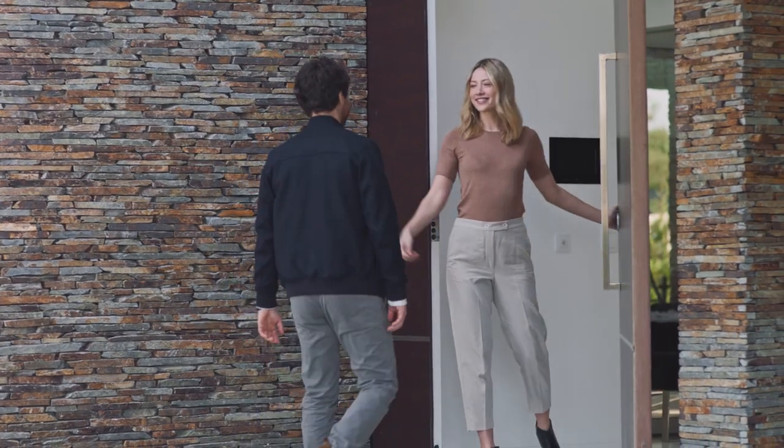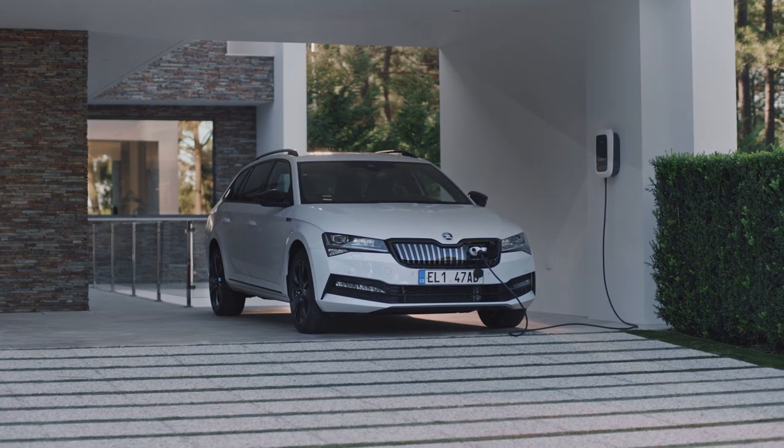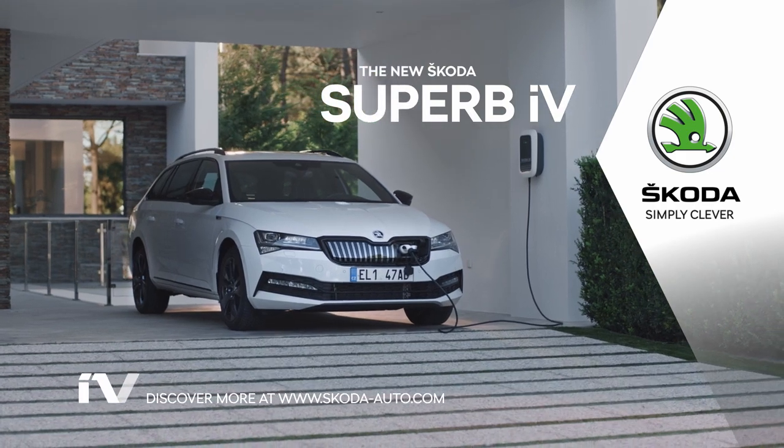So bye, Chris. See you soon for another trip with your new Skoda Superb IV. Skoda — simply clever.